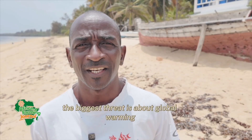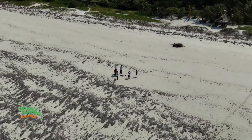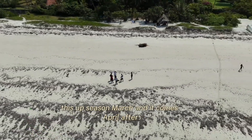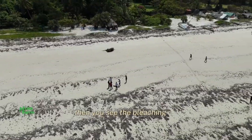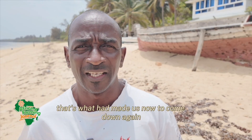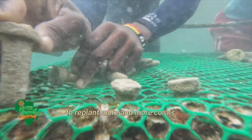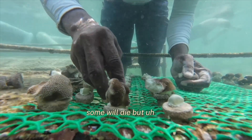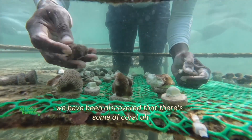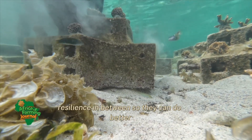The biggest threat is global warming, especially during the up season — March and into April. After that you see the bleaching, and that's what has made us come back again. That's why we've come up with the idea to replant more and more corals, so that even if some die, we have discovered there's some coral resilience among them, and they can do better.